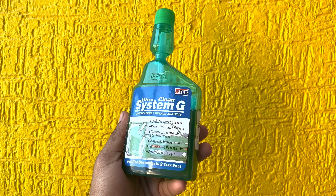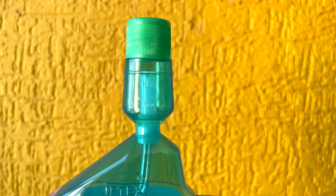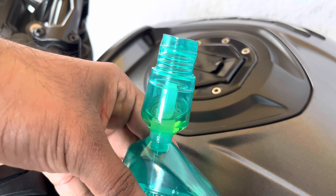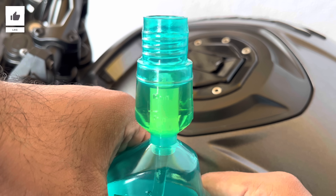Using Iftex G is very easy. The bottle itself is pretty neat and it also comes with an integrated measuring container on top. The recommended dosage is 1 ml per liter, so if your tank is 10 liters, you can use 10 ml of this solution for every full tank. It also supports E20, E10, and regular fuels.